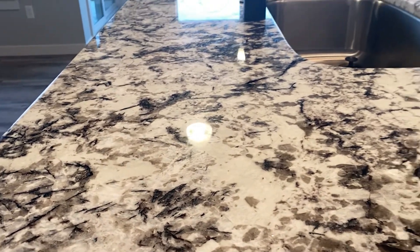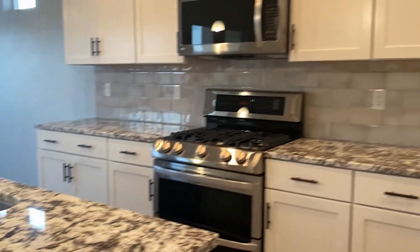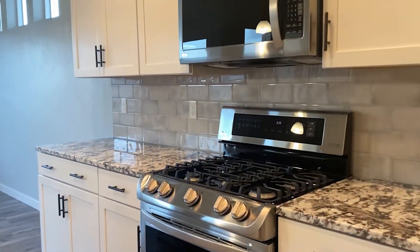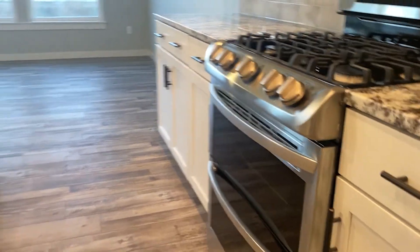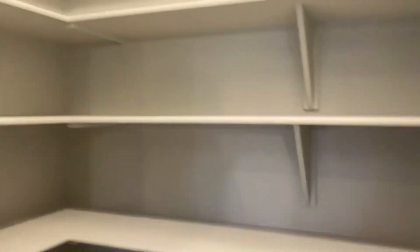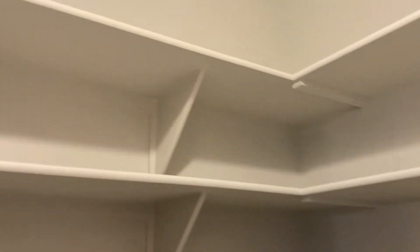And these kitchen countertops are just lovely — nice granite. We've got stainless steel LG appliances, microwave and oven. Let's take a look at the pantry — lots of shelving space in there.